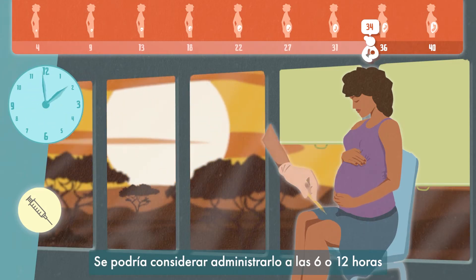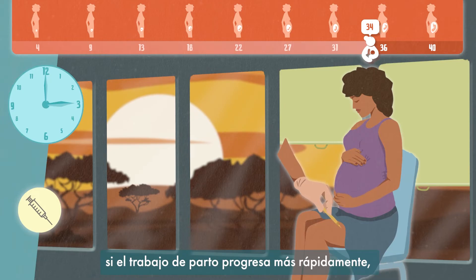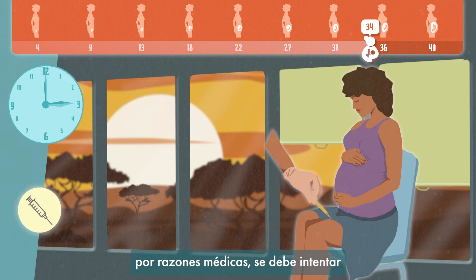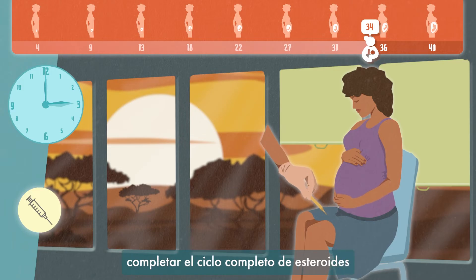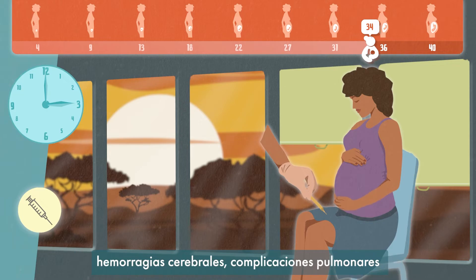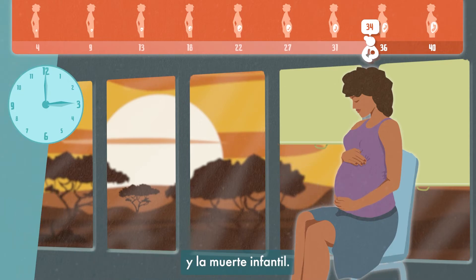You could consider giving it at 6 or 12 hours if the labour is progressing more rapidly. If you have decided to deliver the baby for medical reasons, then aim to complete the full course of steroids within 7 days prior to delivery, as long as this is safe for mother and baby. Giving steroids can help reduce serious brain bleeds, lung complications, and infant death.